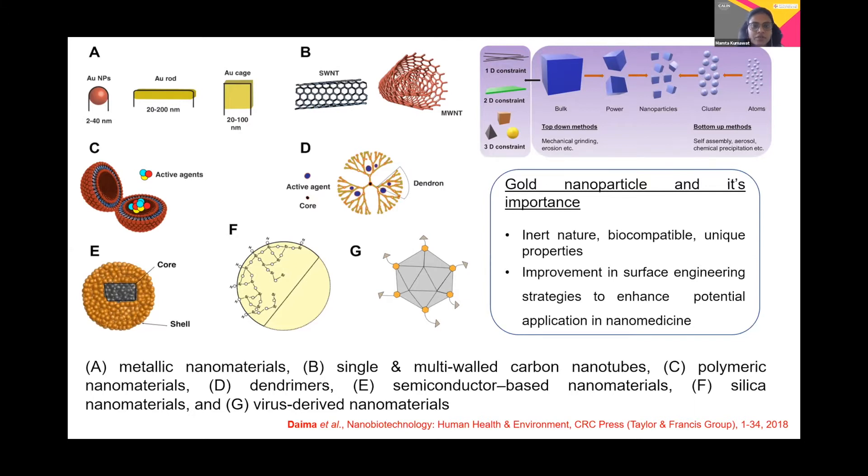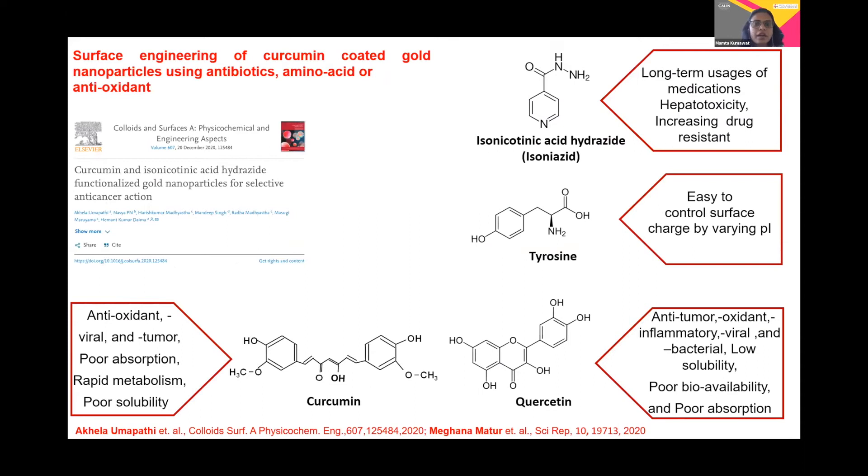Here I would like to start with my work. My work is entitled 'Surface Engineering Strategies for Gold Curcumin-Based Nanoparticles Using an Antibiotic, Amino Acid, and Antioxidant.' Here I have enlisted the structures of curcumin, INH, tyrosine, and quercetin.